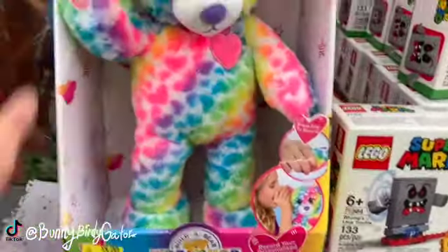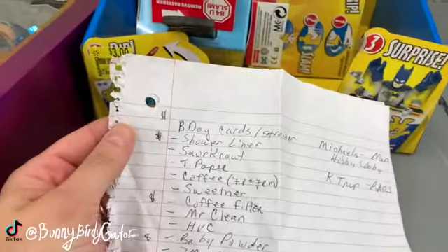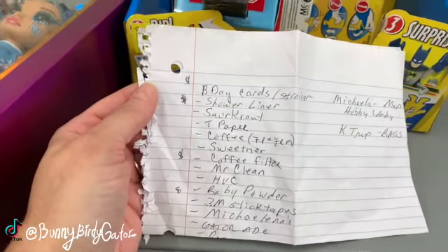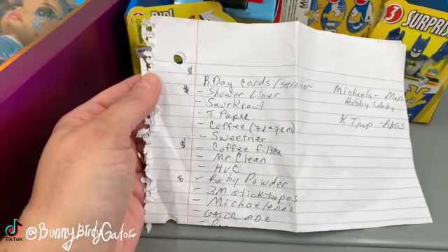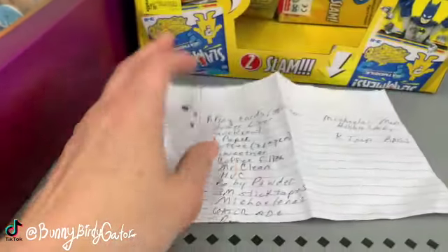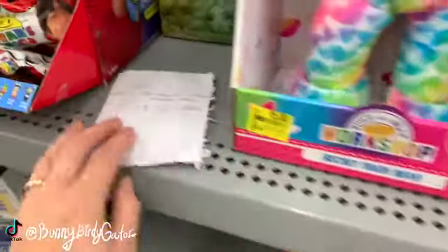Build-A-Bear Workshop for five dollars - someone's birthday list! I found a birthday list. Birthday cards, shower liner, sauerkraut, toilet paper, coffee sweetener, coffee filter, Mr. Clean, HVC baby powder, 3M stick tapes, Michelina's, Gatorade. I'll put it back right here where I found it because someone might be coming back for their list.